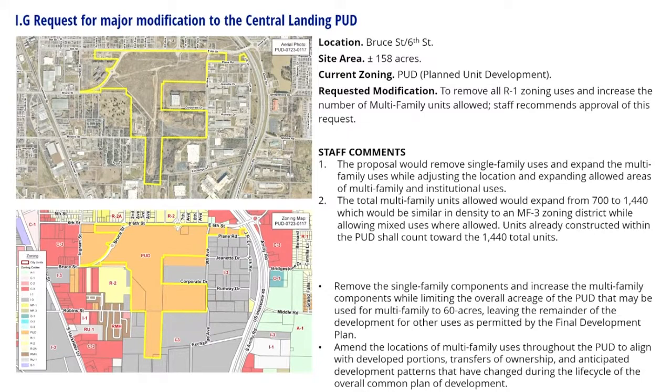Current traffic counts are 11,000 ADT for Sixth Street at Bruce Street, and 4,780 ADT at Bruce Street at Ingram Street. Utilities are available on this site but development will likely require additional improvements. The master street plan designates Sixth Street as a major arterial with a 100-foot right-of-way, Bruce Street as a minor arterial with an 80-foot right-of-way, Ninth Avenue as a collector with a 60-foot right-of-way, Equity Avenue Extension as a minor arterial with an 80-foot right-of-way, and Jeanette Drive Extension as a minor arterial with an 80-foot right-of-way. Street improvement and construction of several streets are planned at the development site.